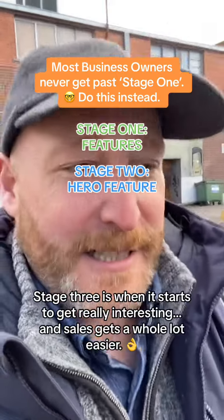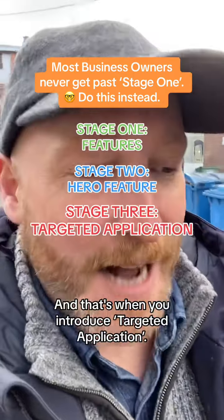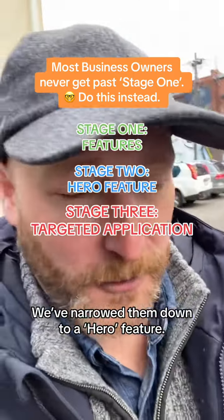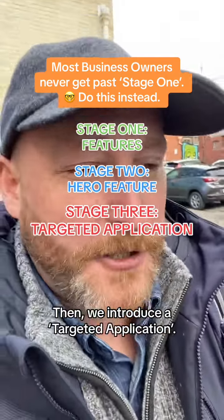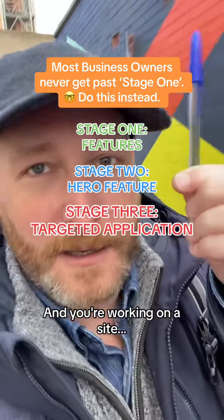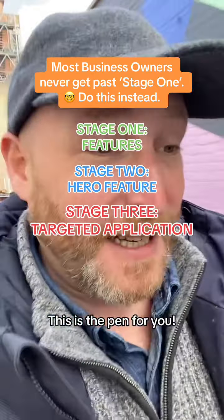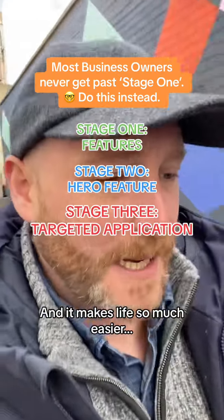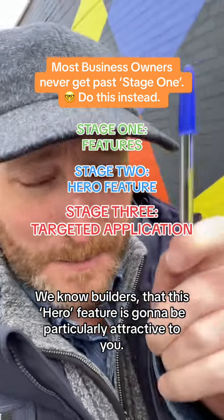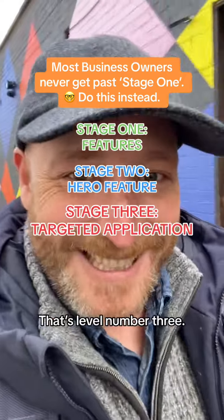Stage three is when it starts to get really interesting and sales gets a whole lot easier — and that's when you introduce targeted application. So we've got our features, we've narrowed them down to a hero feature: can write on the roof. Then we introduce a targeted application. For example, if you're a builder working on a site and you need to write on the roof, this is the pen for you. It's a targeted application, and it makes marketing so much easier. That's level number three.